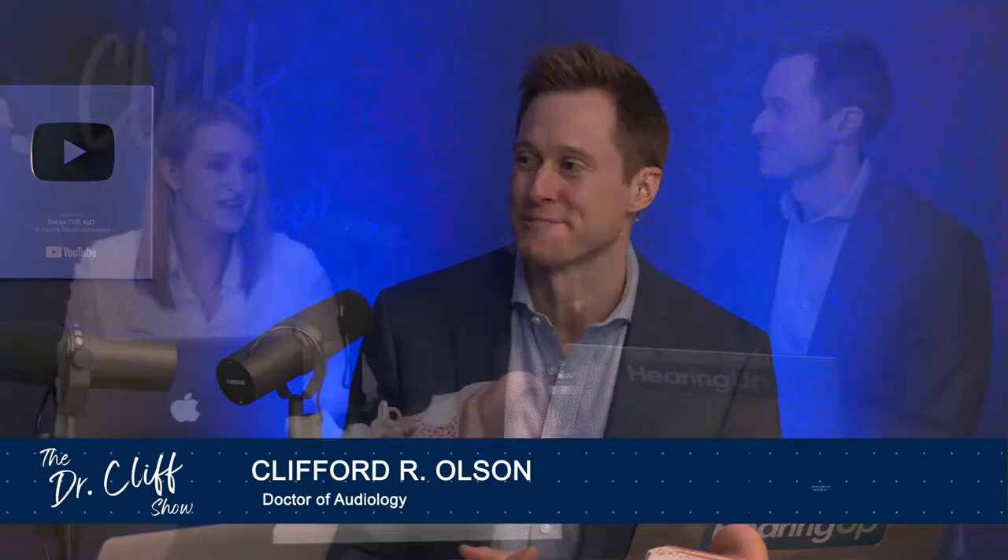Welcome back to the Dr. Cliff show. I'm Dr. Cliff Olson, founder of Applied Hearing Solutions in Phoenix, Arizona, and I am here with my co-host. Hello everybody, my name is Dr. Rachel Cook. I'm also an audiologist at Applied Hearing Solutions. We are moving on through episode three of the six part series covering the patient journey.